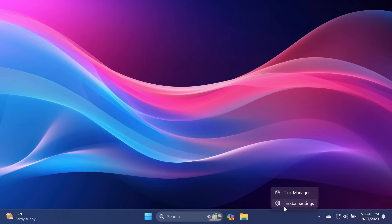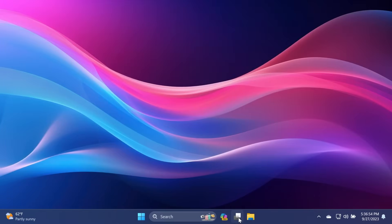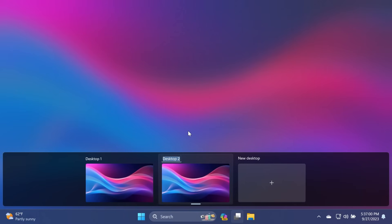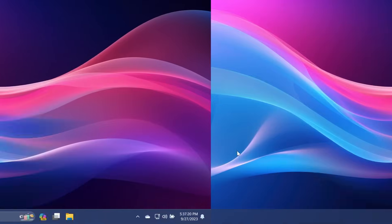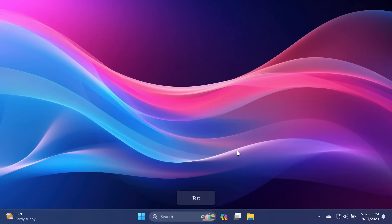If you right-click on the taskbar and click Taskbar Settings to enable Task View, then click the Task View button and create a new desktop, you have the option to rename your desktop. When you switch between desktops, you'll notice a new pop-up that tells you the name of that desktop and a new animation when switching between desktops.